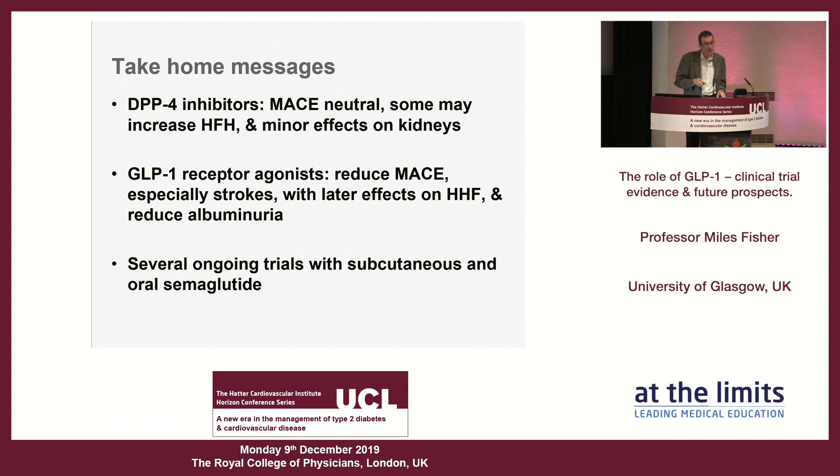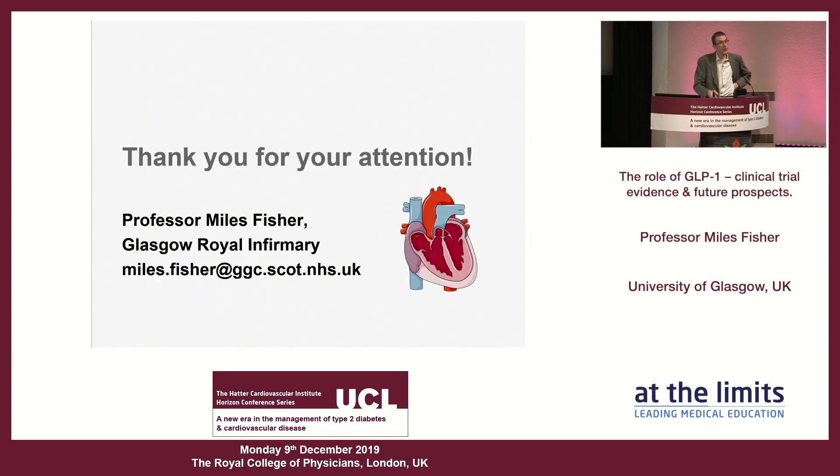Three take-home messages: First, DPP4 inhibitors are MACE neutral, some increase heart failure risk, and have minor renal effects. Second, GLP-1 receptor agonists clearly reduce MACE, with an emerging theme that it is particularly stroke reduction — so whatever the mechanism of benefit, strokes benefit more than cardiac disease — along with later effects on heart failure hospitalization and significant reduction in albuminuria. Third, there are several ongoing trials with both subcutaneous and oral formulations of semaglutide. Thank you for your attention.